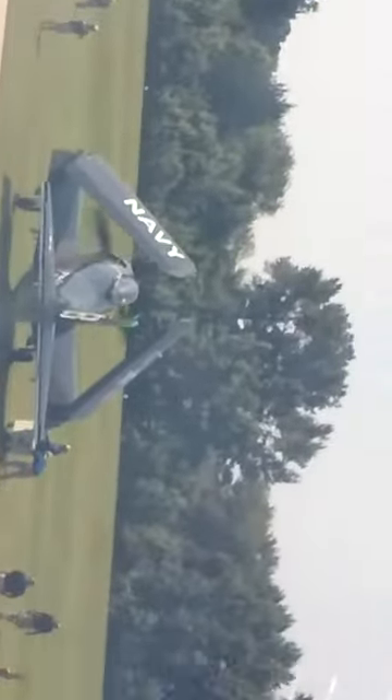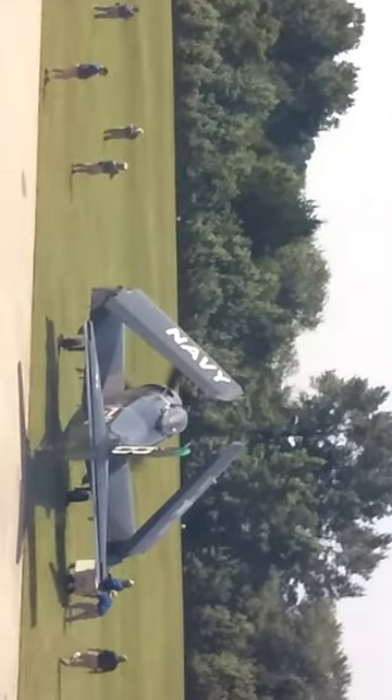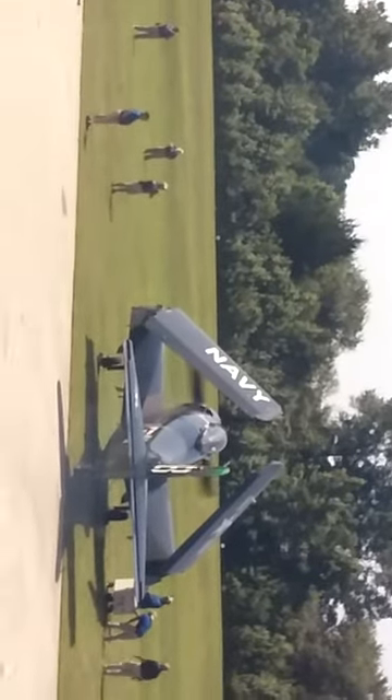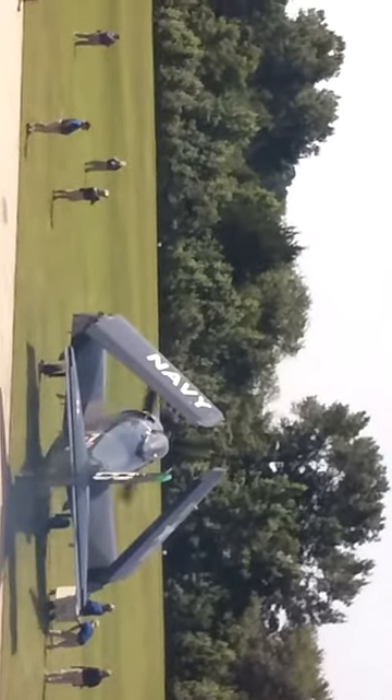You guys should be down there experiencing this. I've experienced a lot — 18 years later I was there, but then I'm just like, I'm not going to wait out here this whole entire time. It's like experiencing jail behind bars.